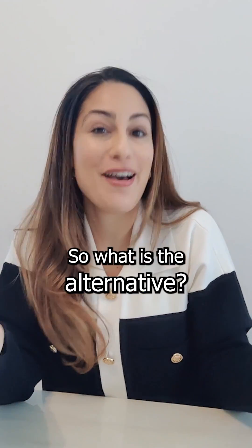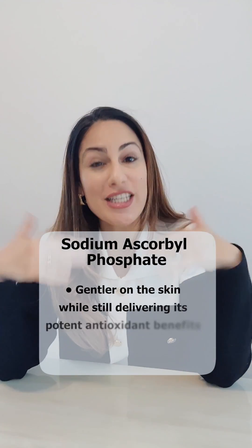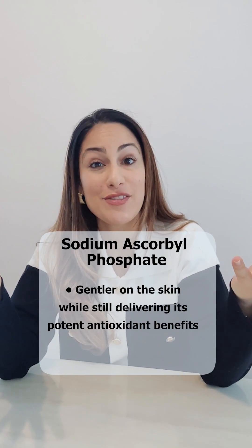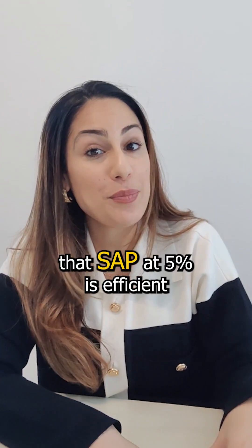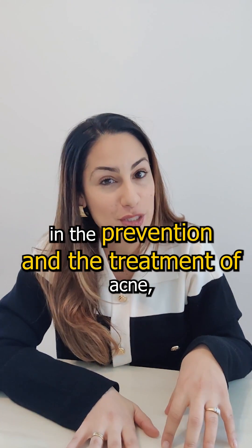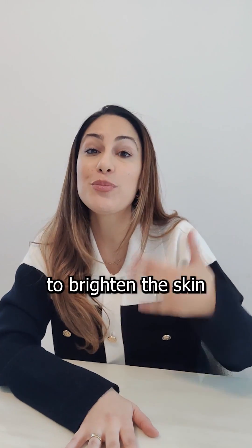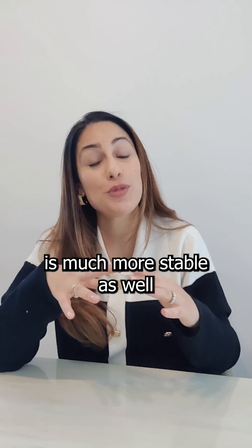So what is the alternative? Sodium ascorbyl phosphate. This form of vitamin C is actually gentler on the skin, especially for sensitive skin types, and it still delivers on its antioxidant properties. Studies show that SAP at 5% is effective in the prevention and treatment of acne, as well as helping to brighten the skin, with no similar side effects, and the product is much more stable as well.